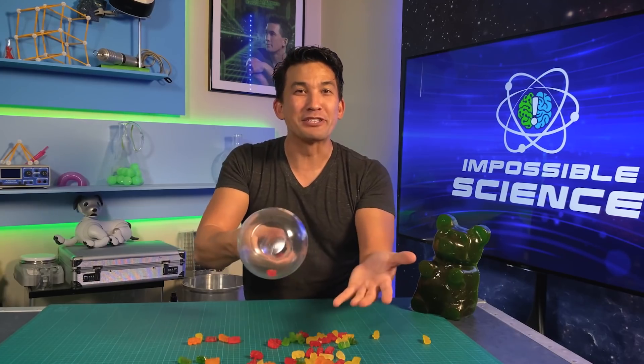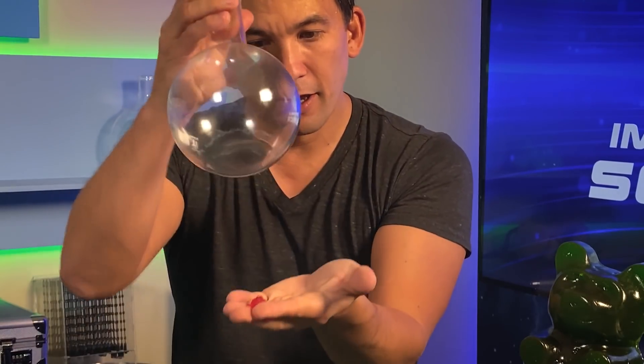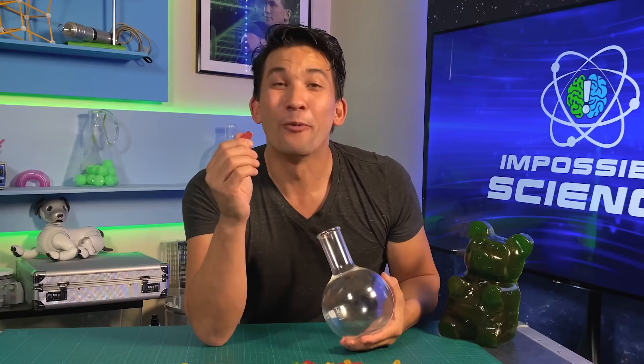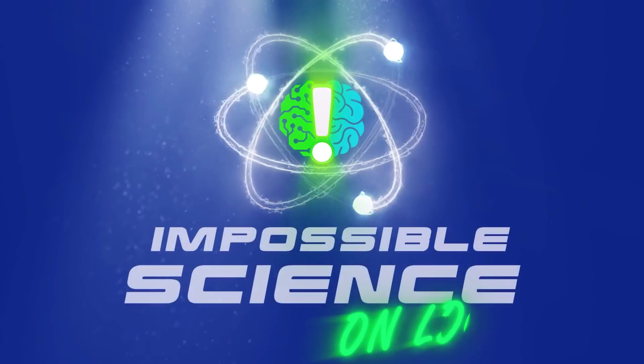And you're probably wondering, why am I so excited? That's because we're going to be talking about the topic of solid through solid. Welcome to Impossible Science.